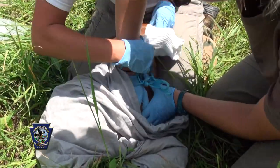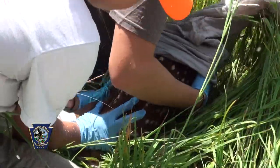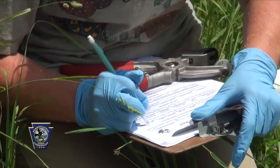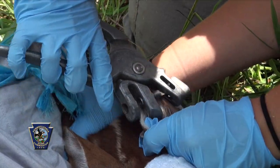Blindfolding an animal starts to take away some of the apprehension and the stress levels — the fawn starts to calm down. So we'll put a blindfold on, weigh the animal in a bag, put ear tags on, and then put a small transmitter on.